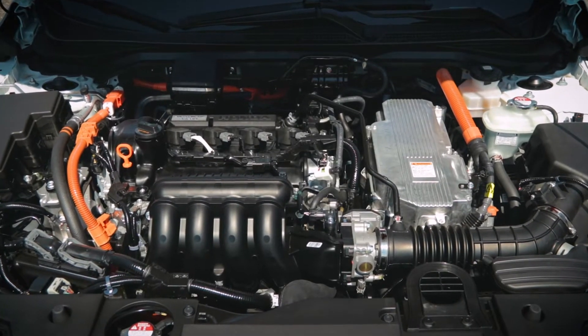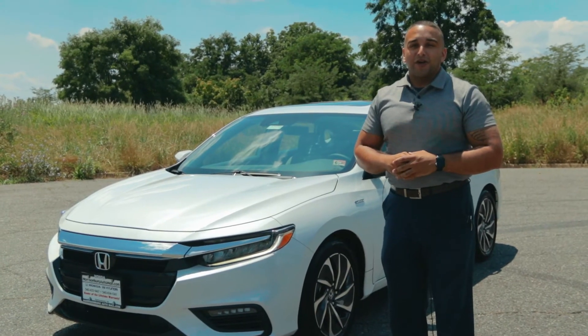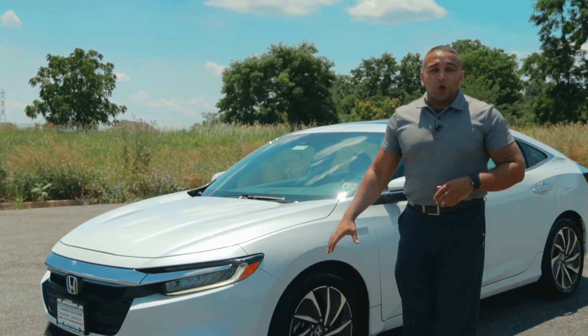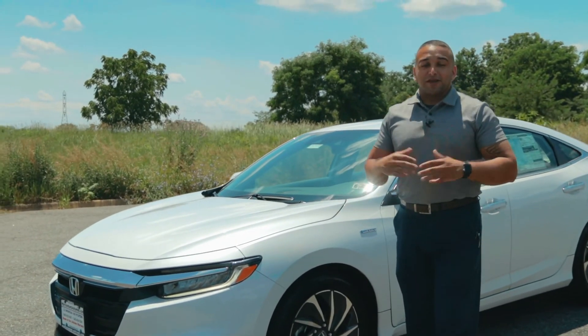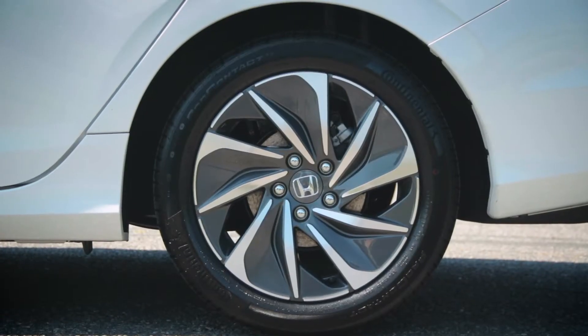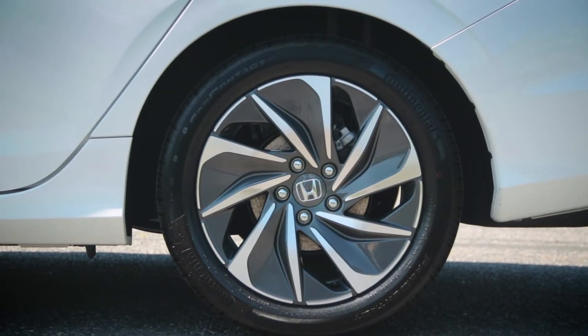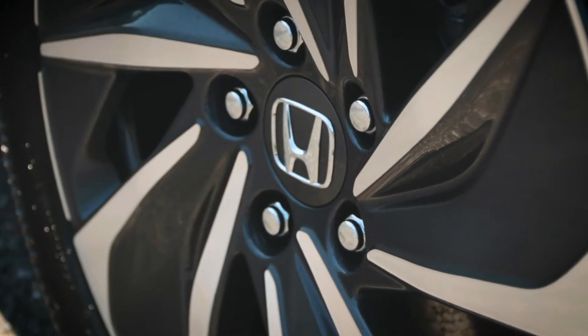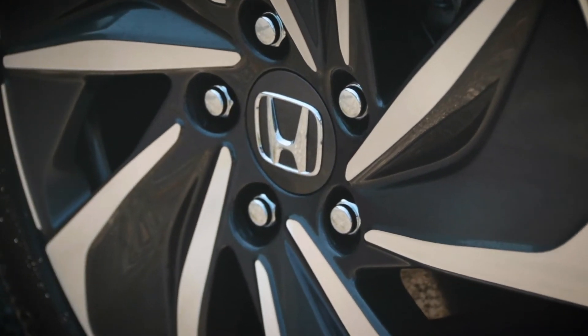The new Insight also gets right around 200 foot-pounds of torque, giving you great acceleration and take-off for those everyday drives. What makes this hybrid more unique than its competitors like the Prius is that amazing wheel design. Besides their great styling, there's added performance with no air drag, which makes this fuel-efficient vehicle even more capable.